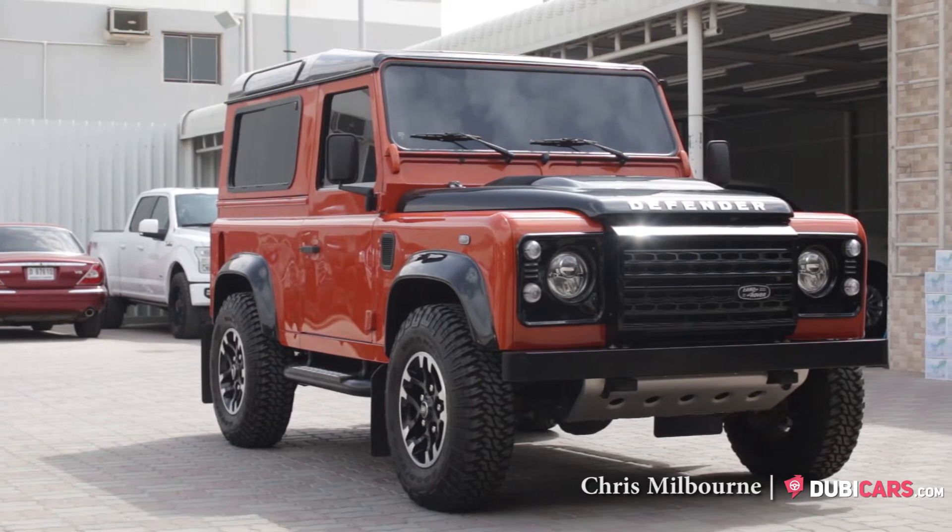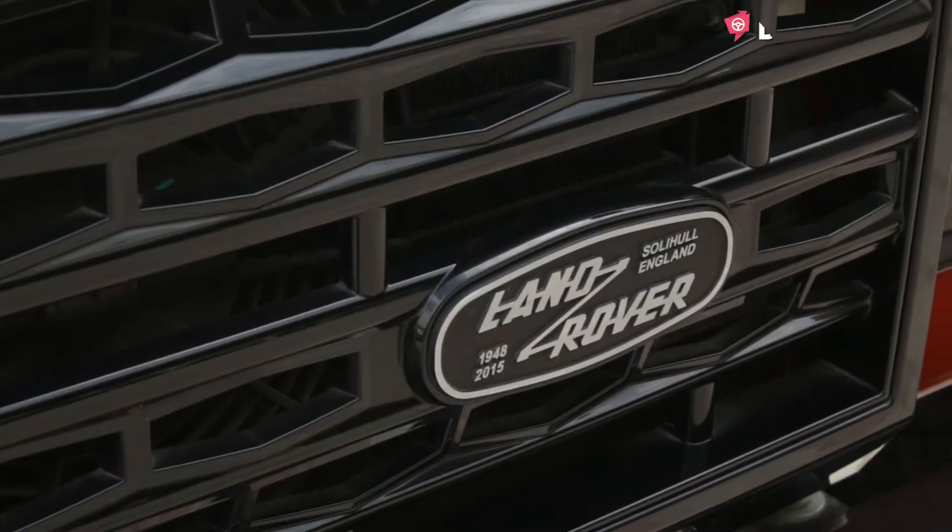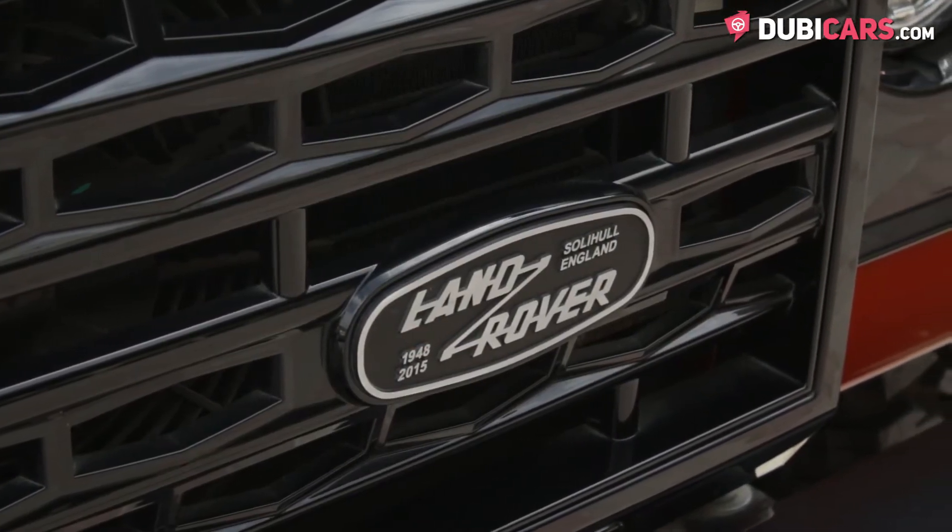Hello, this is Chris at DoobieCars.com, and this is a 2015 Land Rover Defender for sale at Royal Motors.